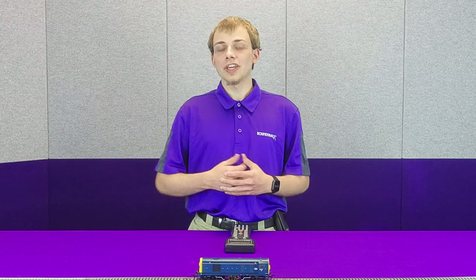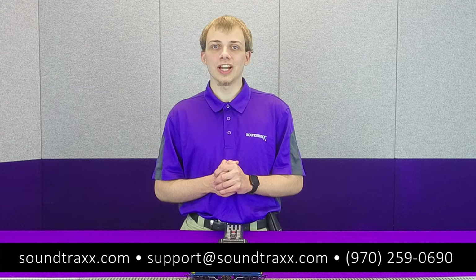For more information on the Ekonomi UK, you can check out the Ekonomi user's guides, or you can shoot us an email at support@soundtracks.com, or we're available by phone at 970-259-0690. Don't forget to subscribe and hit that bell icon for the next time we post a video.